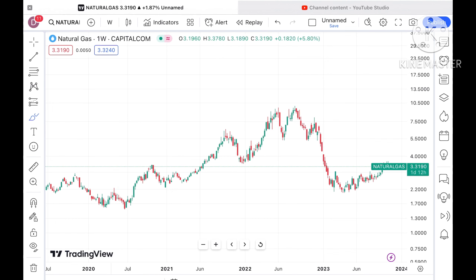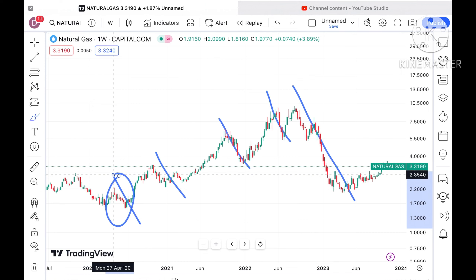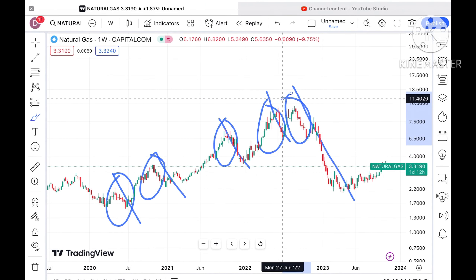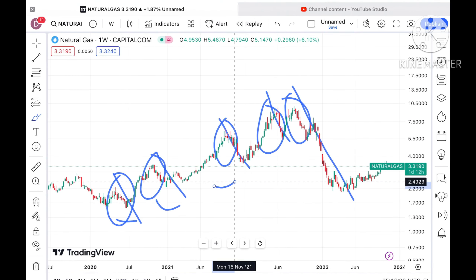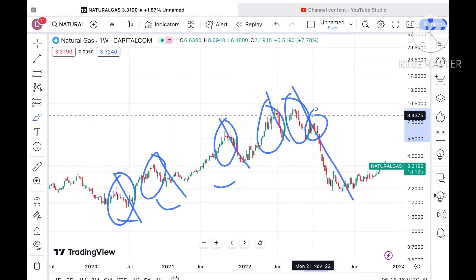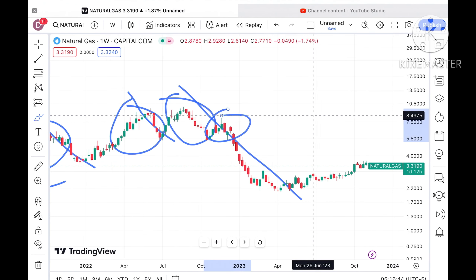Looking at the trend after the pandemic, there is a continuous upside we have seen. Whenever it hits a new high, a fall of around 30, 40, even 50 percent has followed. As soon as it tries to make a swing, a further upside movement we have seen in the price of natural gas — it would have made a sixth time, but because of the war situation there is a continuous downfall.